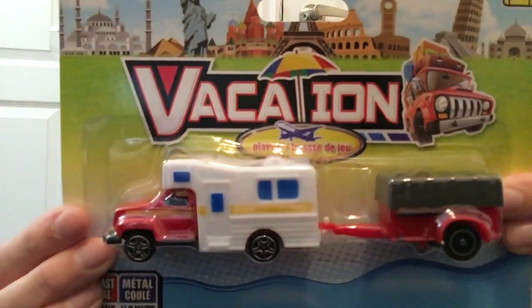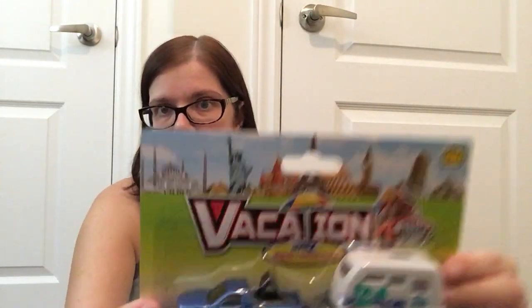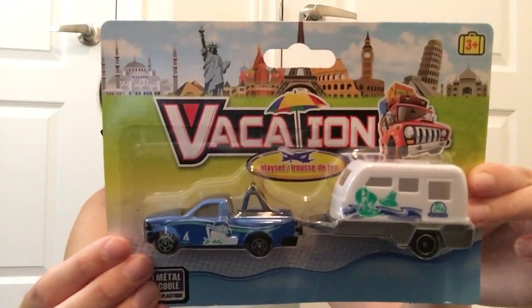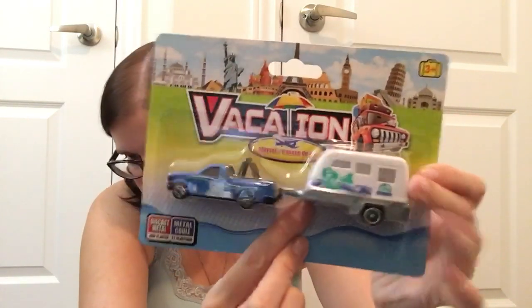I found these cute new die-cast cars that were new to my Dollar Tree — they're called Vacation Playsets. There were three different ones: one is your traditional RV attached to a truck pulling a trailer behind it, one is more like a cube van pulling a speedboat, and the last one is a pickup truck pulling more of a pop-up camper. My kids love the cars when there's something you can attach to the hitch and trail around.